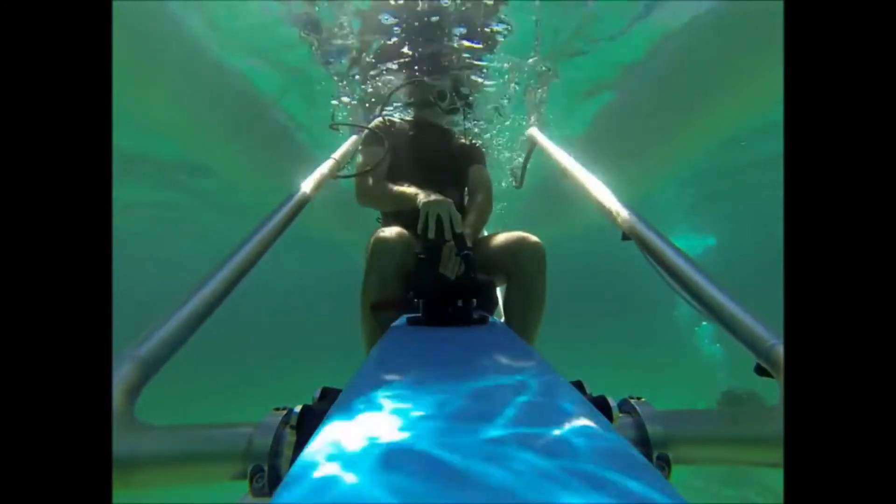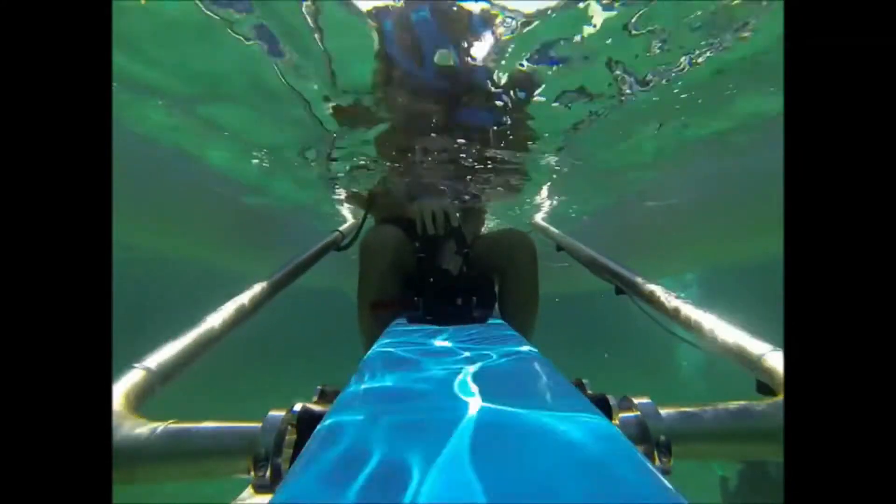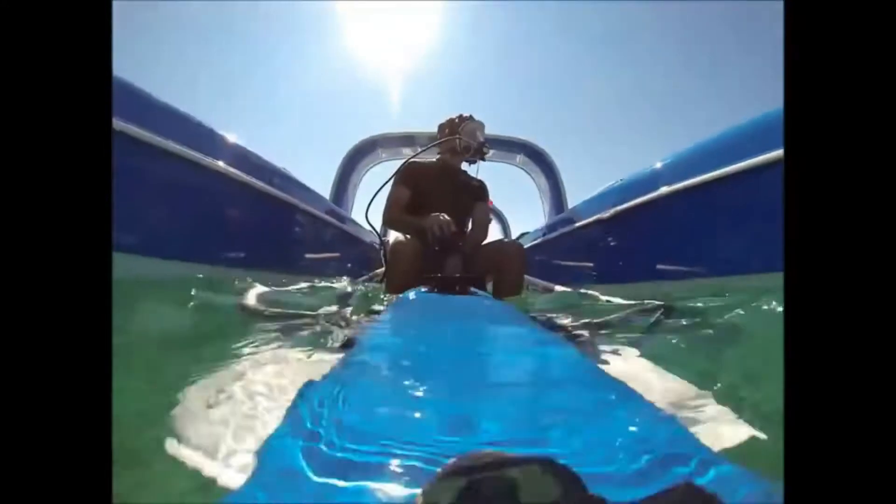Underwater, you can fly over the seabed while sitting comfortably. It is also a connected craft, with the ability to share moments and emotions live thanks to an underwater communication system.